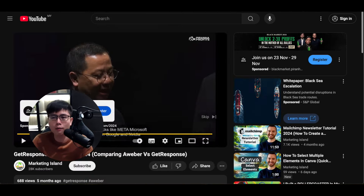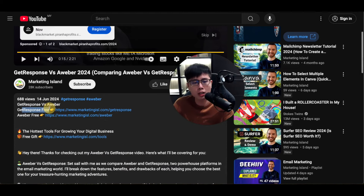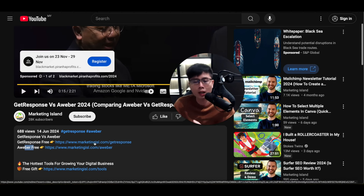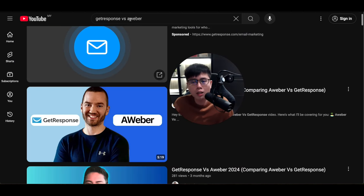You make a review video comparing these two — talking about the pros and cons of both — and you leave the affiliate link for GetResponse and AWeber in the description. You're providing an unbiased review, and whether the viewer buys GetResponse or AWeber they'll click one of your links and you make commissions. You're capturing very high buying-intent audiences.